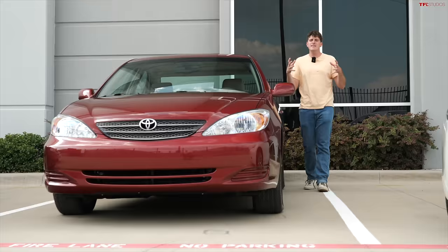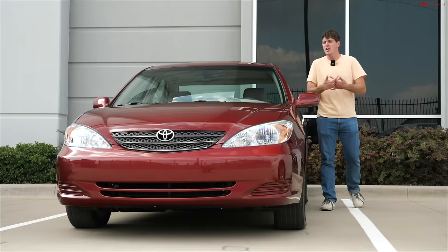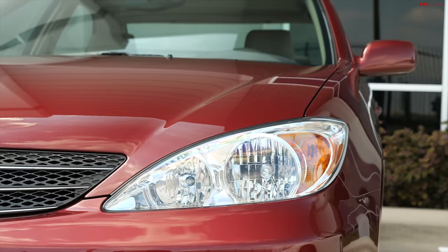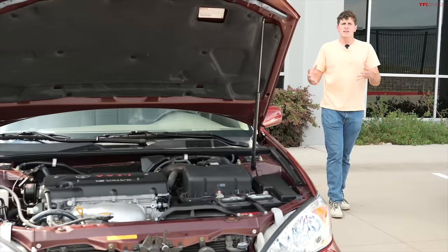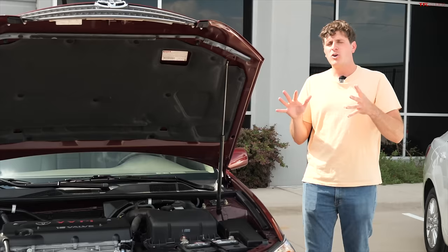Next up is the fifth-generation Toyota Camry, known internally as the XV30. It was a huge departure over the fourth-generation — a much more modern-looking car sold from 2002 to 2006; this one is the first model year, 2002. These Camrys were ubiquitous back in the day and the design has aged very well. Engine options ranged from a 2.4-liter four-cylinder all the way up to a 3.3-liter V6 pumping out over 200 horsepower. This one is the standard 2.4-liter, around 157 horsepower.